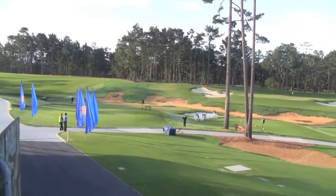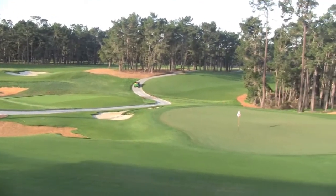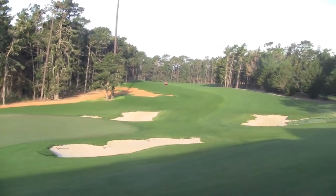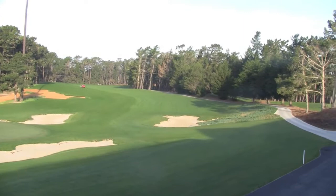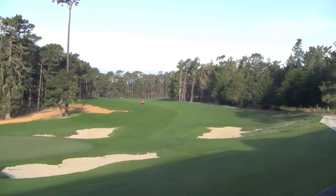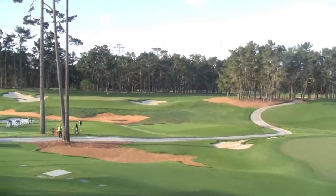A completely new look at Poppy Hills: new rough, new grass, new drainage, new traps. Completely new holes at 11 and 12. It's now a par 71 from 72. And let's talk to the designer.